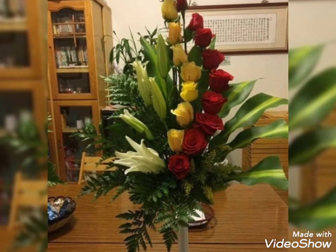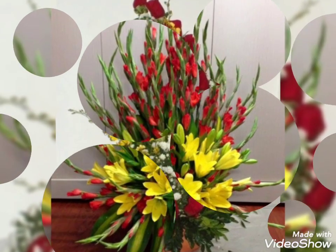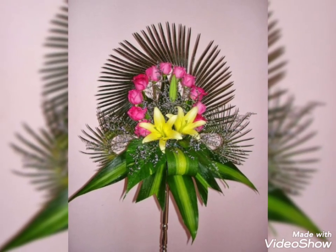Do like this video, subscribe to my channel, and decorate your home or ceremonies with these stunning arrangements. That brings us to the end of this video — give it a big thumbs up. Thanks for watching, Allah Hafiz.